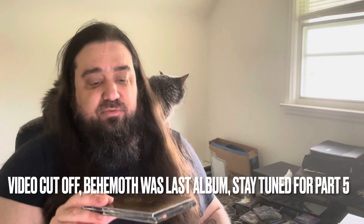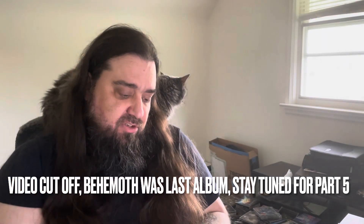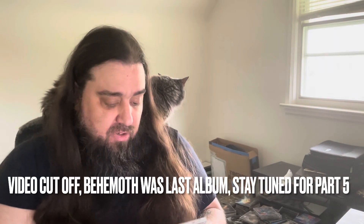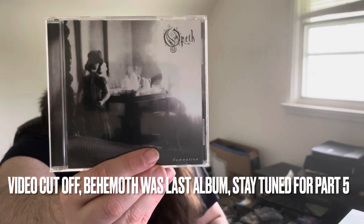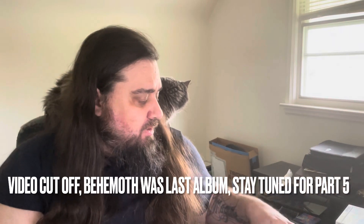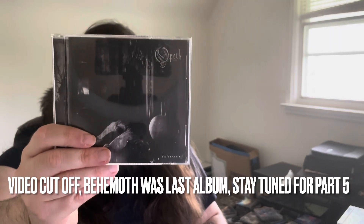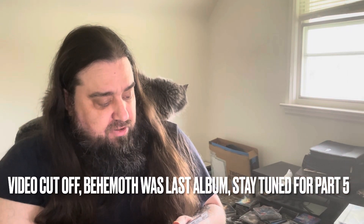Then we got Ghost Reveries by Opeth, one of my favorites as well — definitely top five from them. They have so many great albums. They just take you on a journey — the vocals are perfect, guitar riffs are through the roof, drumming is insane, everything about the band is really good. Next we got Opeth Damnation, the softer record but really killer stuff — just beautiful music. If you want to chill out with headphones on, this is the album to do it. And then we got Deliverance — the heavier counterpart. They kind of released those back to back: Deliverance was the heavy album, Damnation was the softer one.